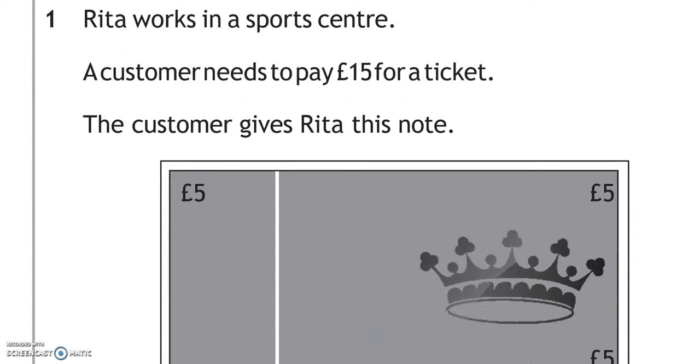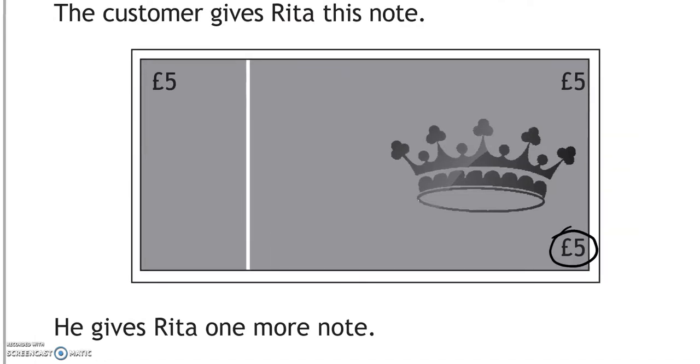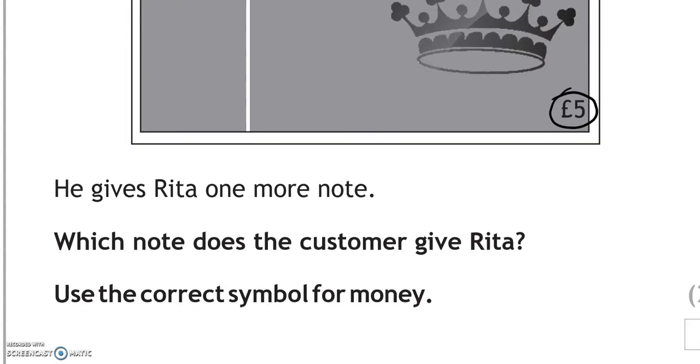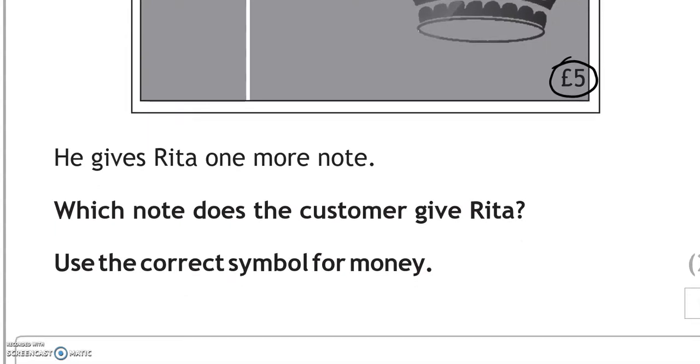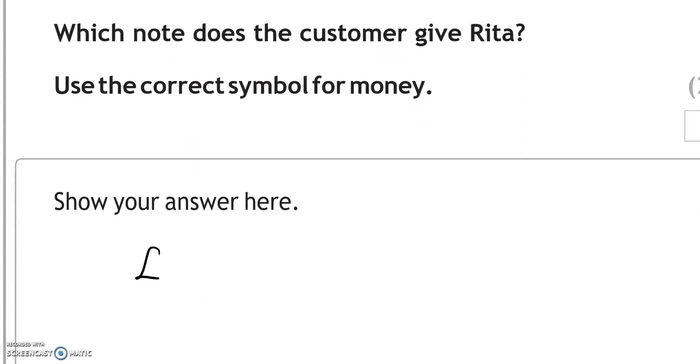Question 1. Rita works in a sports centre. A customer needs to pay 15 pounds for a ticket. The customer gives Rita a 5 pound note, then gives her one more note. That would be a 10 pound note, because 10 pounds and 5 pounds makes 15 pounds.